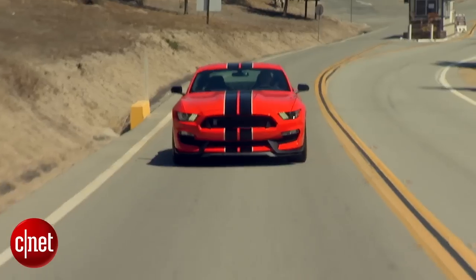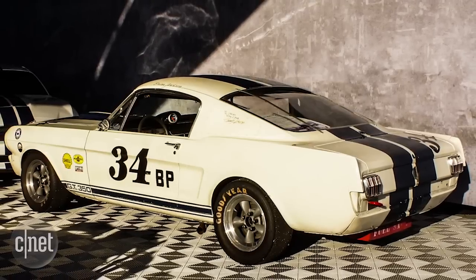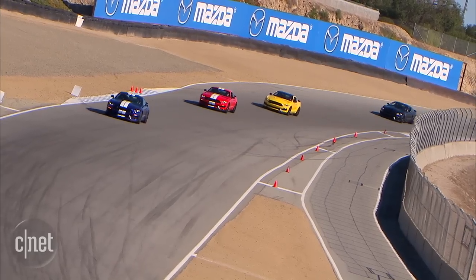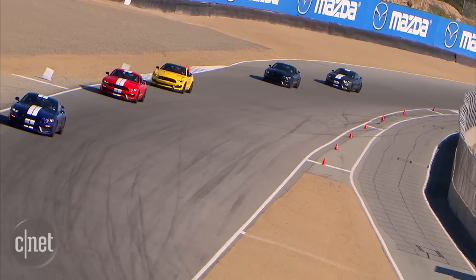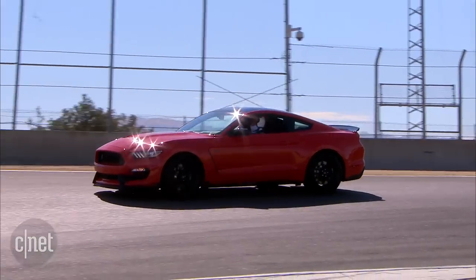In 1965, Carroll Shelby gave a Mustang performance modifications, and the Shelby GT350 was born. Fifty years later, Ford has a new Shelby GT350, a heavily modified new generation Mustang, and it is pure manageable muscle.